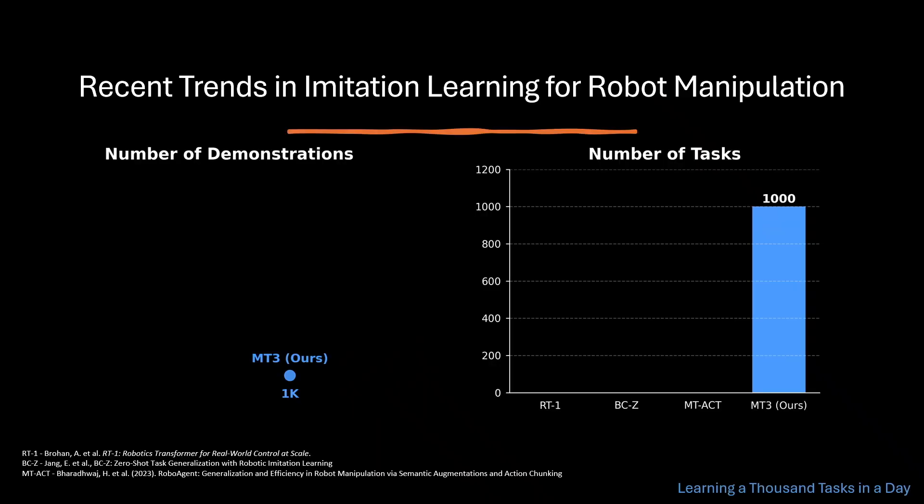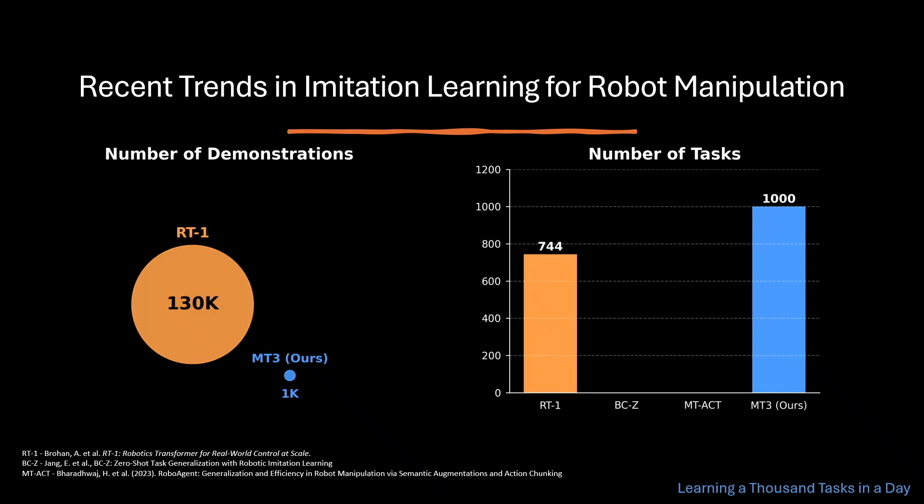Let's take a step back and examine what we have achieved. We have taught a robot 1000 different tasks from a single demonstration each. Let's compare this data efficiency to some prior work. RT1 used 130,000 demos for 744 tasks. BCZ used 25,000 demos for 100 tasks. And MTACT used 7500 demos for 38 tasks.